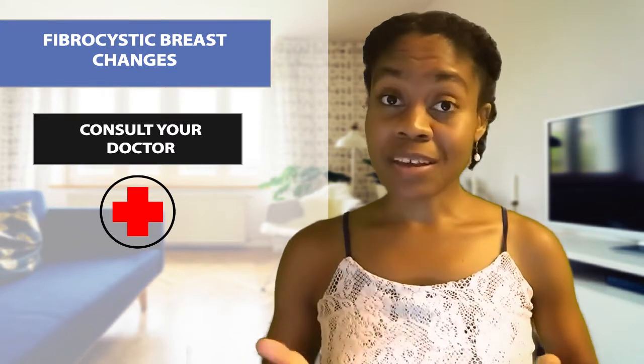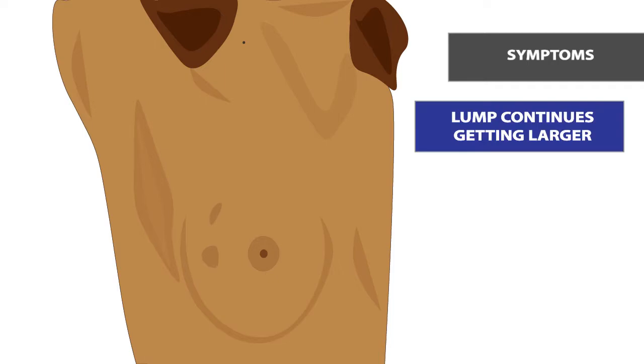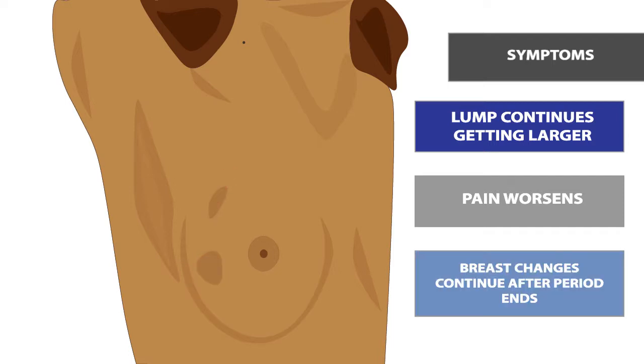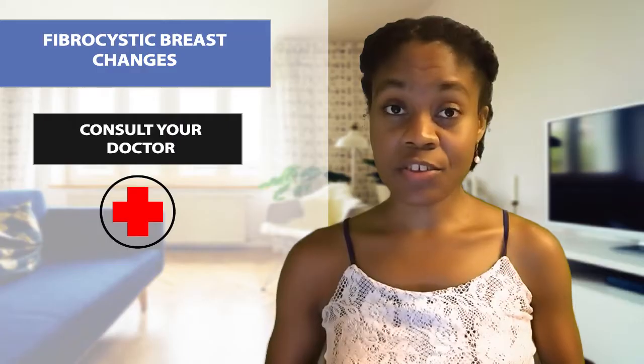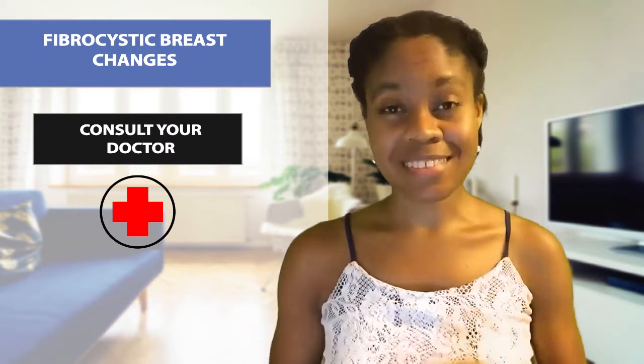The following symptoms may suggest something other than fibrocystic breast changes: if the lump continues to grow in size, if there is worsening pain in the specific area, or if the breast changes continue even after your period has ended. If you have any breast changes that feel like these, then you should go to your healthcare provider and get checked out, because it's always better to know than to not know.